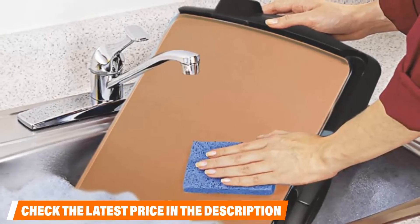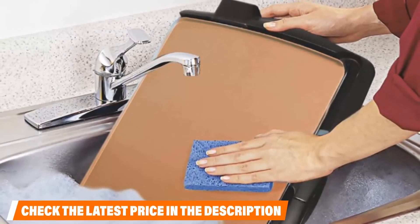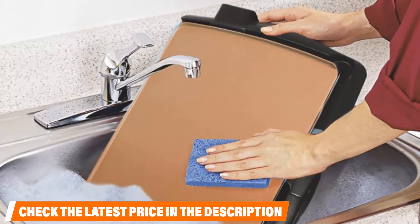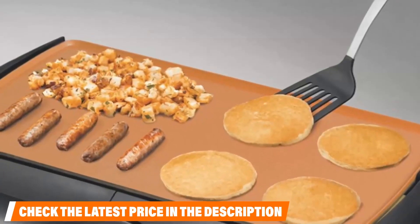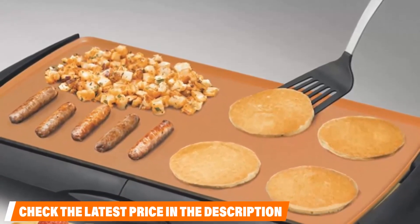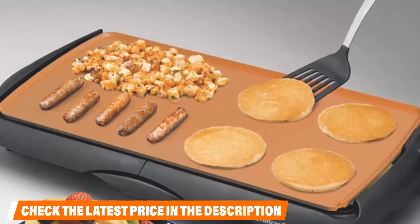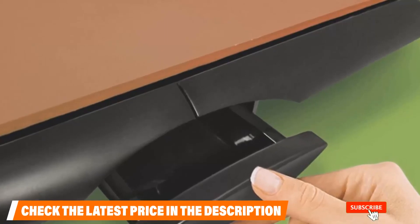What really sets this model apart is how easy it is to clean. Like all electric griddles it has a non-stick coating, which makes it much easier to remove cooked-on grime or grease. What truly makes it simple to clean, however, is the fact that it can be fully submerged in water. Most electric griddles cannot get wet without their circuits shorting out, but this griddle can be placed into a sink full of soapy water as long as the cord is no longer attached.